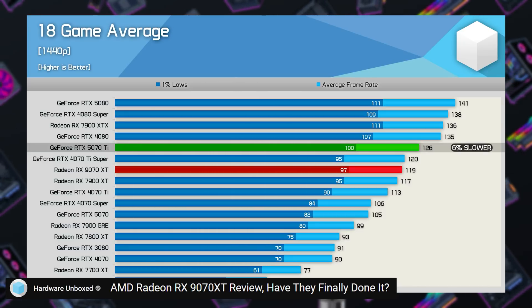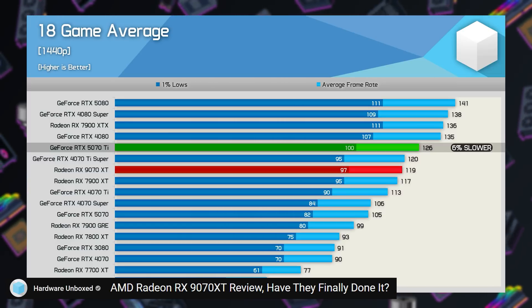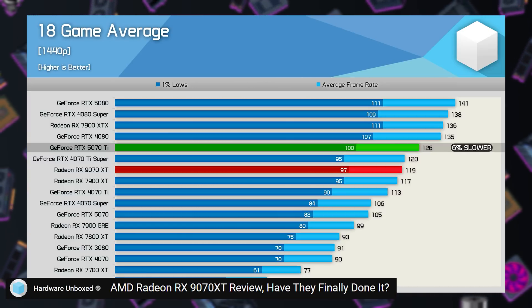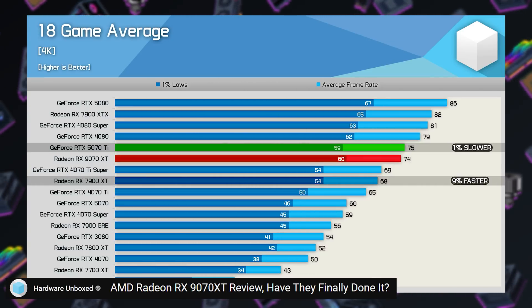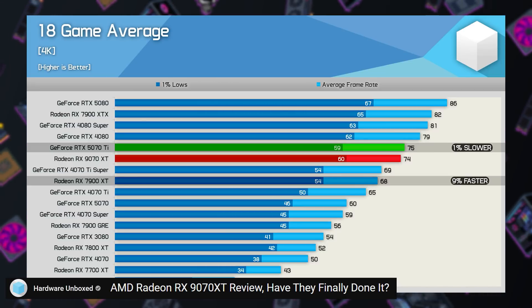Steve found that at 1440p, the 9070 XT is 6% slower than the 5070 Ti, but 13% faster than the 5070. Not a bad win there. At 4K, the gap closed and the 9070 XT was only 1% slower than the 5070 Ti, while remaining 23% faster than the 5070.